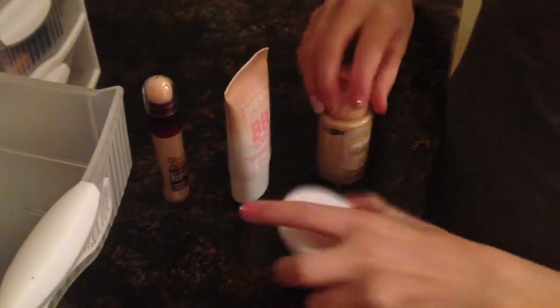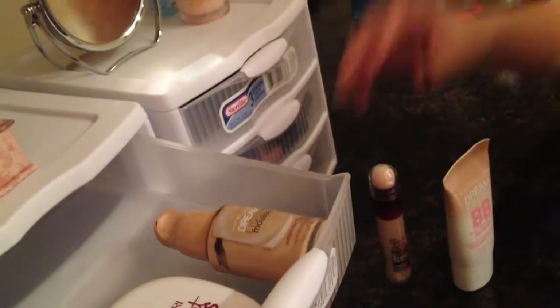In this first drawer I have my Age Rewind concealer, my Fresh BB cream, this Dream Bouncy Dream liquid mousse foundation, and this CoverGirl powder foundation. So that's like everything that goes on my face.